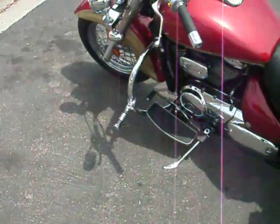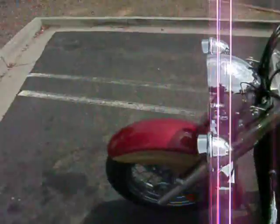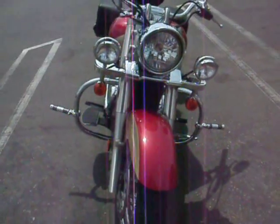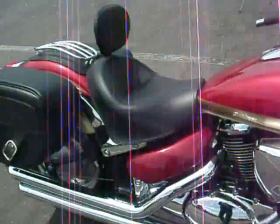I got the Arlen Ness foot pegs and the engine guard. I also had the stock light bar put on it. The windshield is coming and it also has the new Cobra pipes with the self intake and the RF-2000.